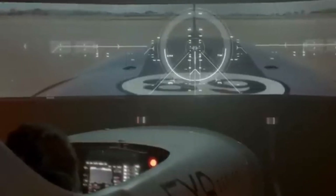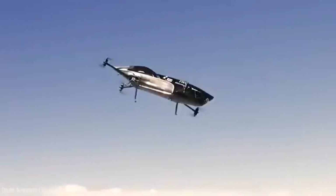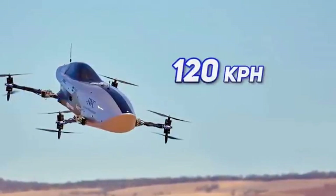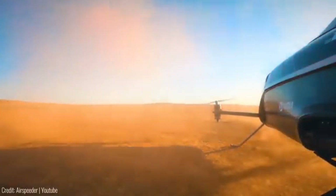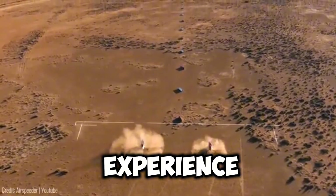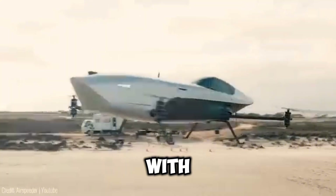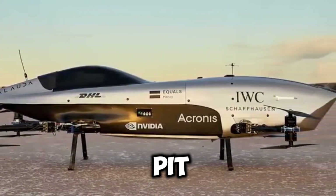While the AirSpeeder M3 is currently remotely piloted, the ultimate goal is to have human pilots in the cockpit. With a weight of 100 kilograms and a top speed of 120 kilometres per hour, these vertical take-off and landing craft offer a heart-pounding experience. The craft's batteries support flight times of 15 minutes, with races lasting 45 minutes, necessitating F1-style battery swaps during two planned pit stops.